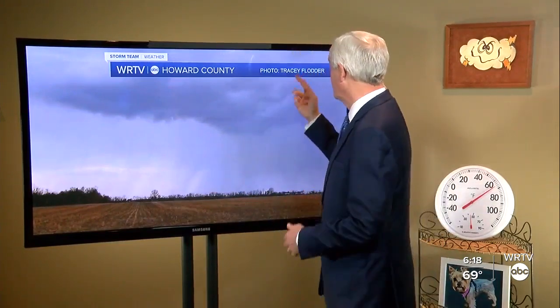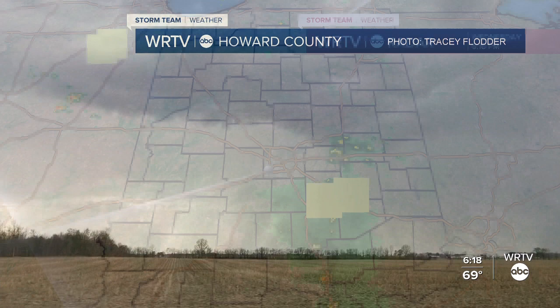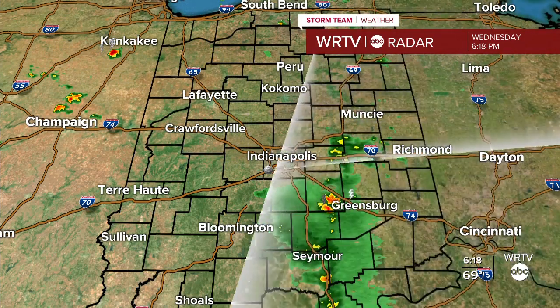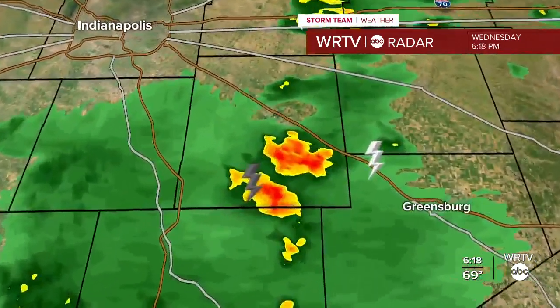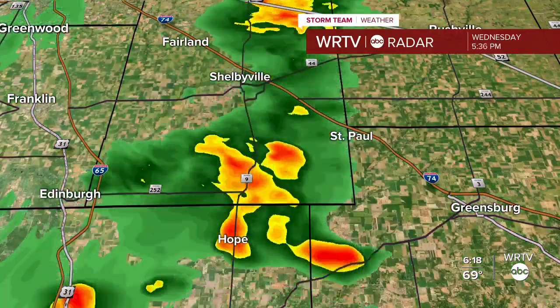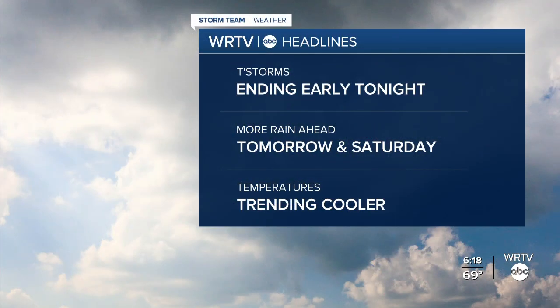We had those downpours today because you need three things to build a thunderstorm: moisture, lift, and instability — and we had just enough of each. You could see off in the distance the sheets of heavy rainfall. Thunderstorms developed as we warmed up today, and the humidity was up, providing the moisture needed. From south of Muncie, Newcastle to Shelbyville, down to Seymour is the main area of rain now, with isolated thunderstorms that may bring some gusts and potentially small hail. The coverage and overall intensity of these storms will continue to diminish — they will cross Interstate 74 southeast of Shelbyville and continue northeast toward Henry County.